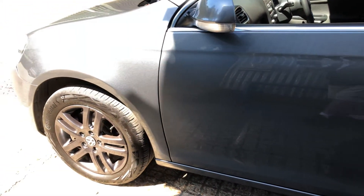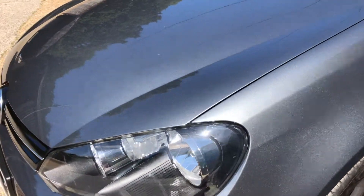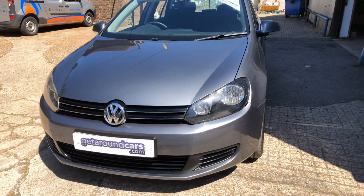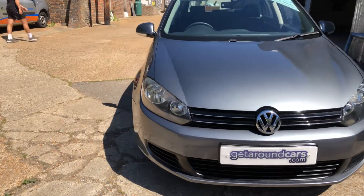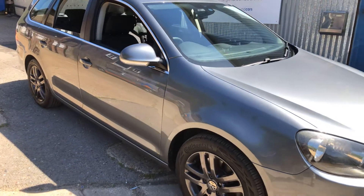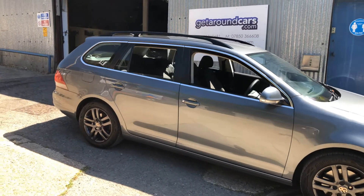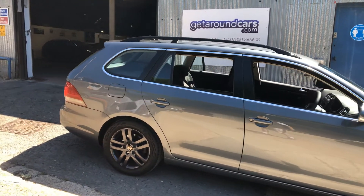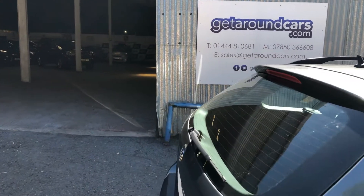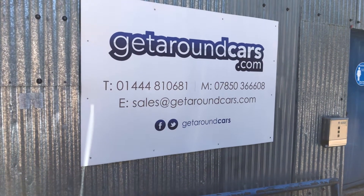We'd love you to come along and have a test drive. Please pick up the phone and make an appointment. Our name and number is on the screen. My name is Jim from Get Around Cars, where cars cost less. Thank you for watching.